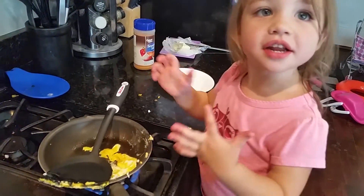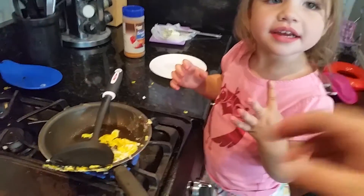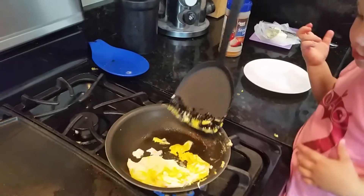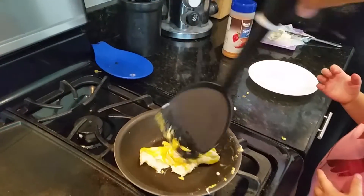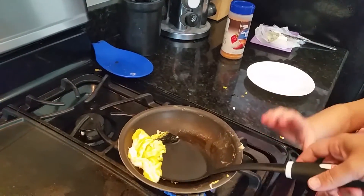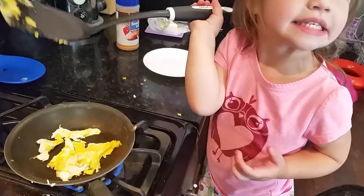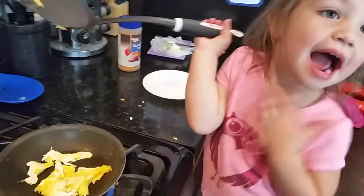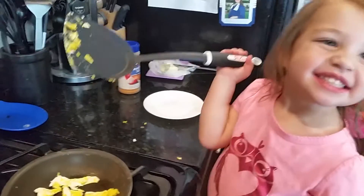Now your turn. My turn? Yeah. You want me to flip them? Okay. Are they done? Are they going to be yummy? Yeah. Dad! Dad!